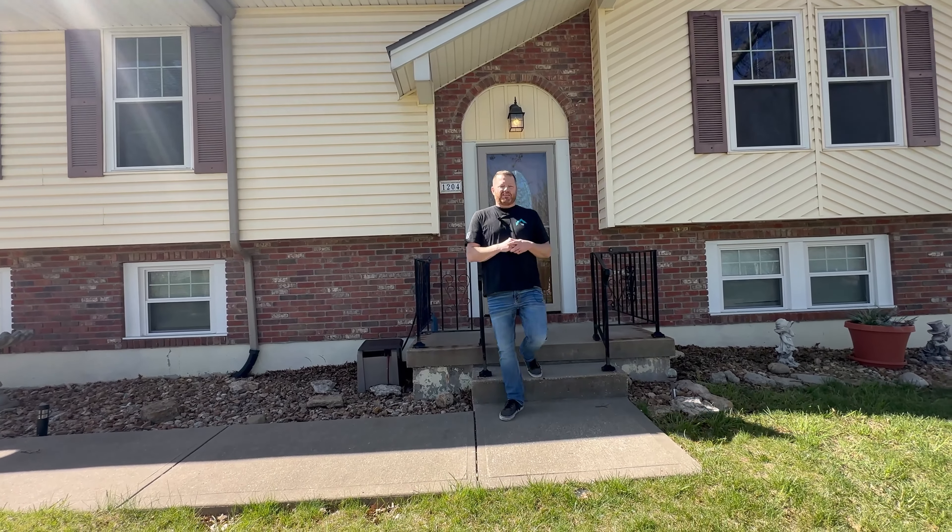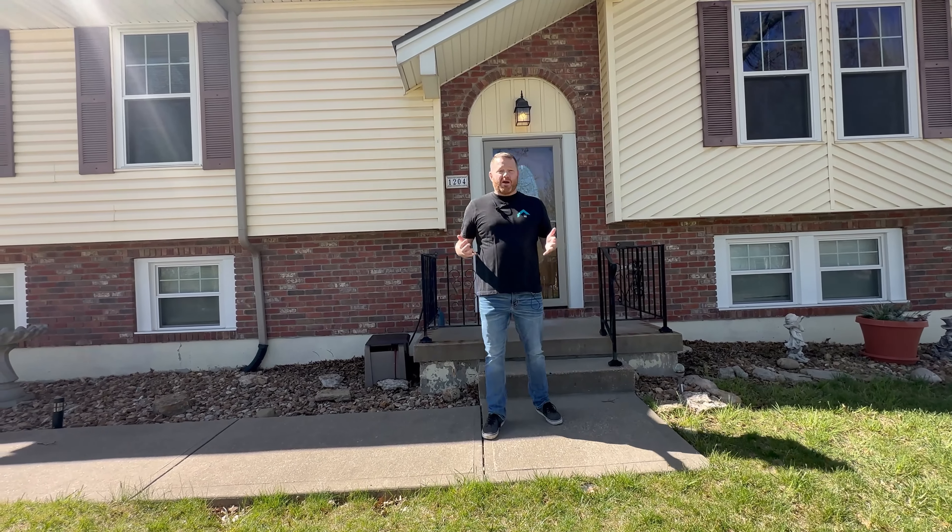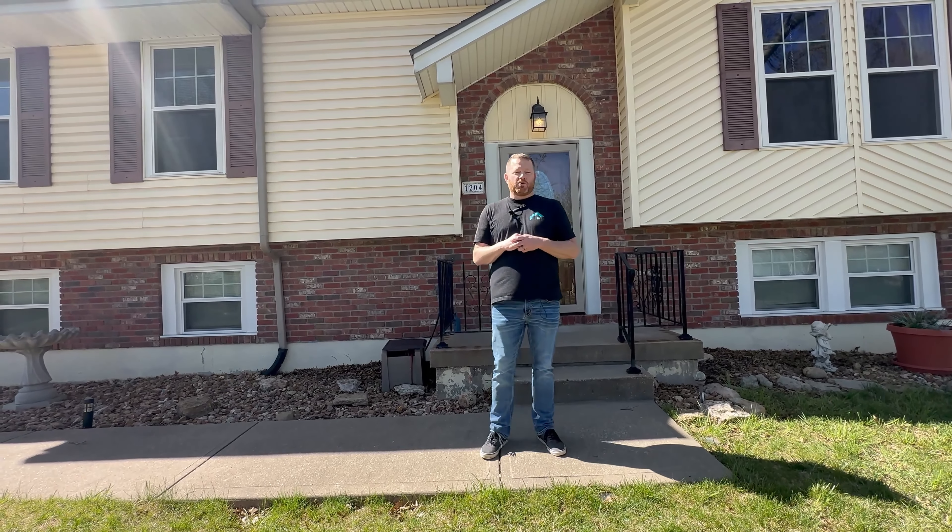Thank you so much for checking out this listing with me today. If you're intrigued by what you've seen or you're interested in making your dream of homeownership a reality, please don't hesitate to reach out. My contact information is on the screen and in the description box below. My team would love to be your real estate experts of choice. Thanks, see you next time.